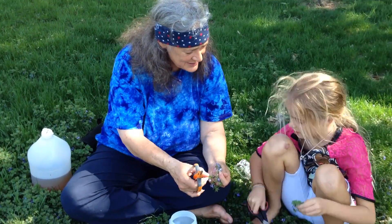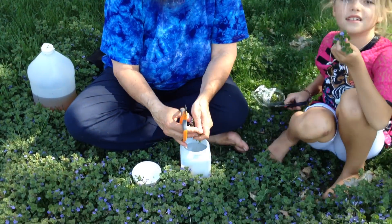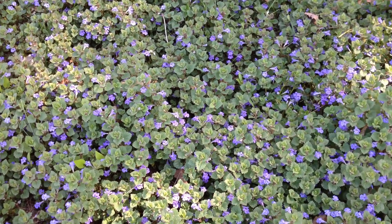Monica Jean, do you know what month it is? It's May! It's a beautiful day in May and look, we're sitting in a patch of ground ivy, Glechoma hederacea.